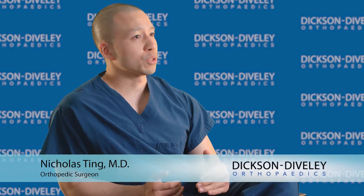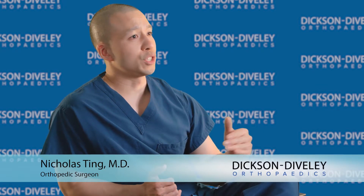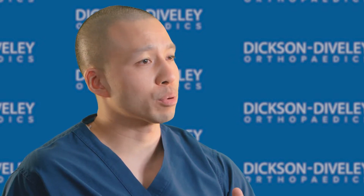Robotic assisted hip and knee surgery involves getting a pre-surgical CAT scan of your affected joint so that we have a very detailed three dimensional depiction of your joint. We then do all of our pre-surgical planning — the size of your implants, the cuts that we make. We then have a robotic arm in surgery which allows us to execute those pre-planned measurements and cuts to a tee.